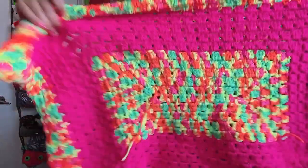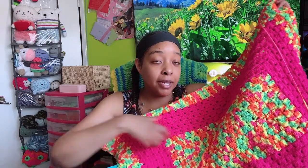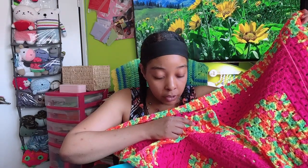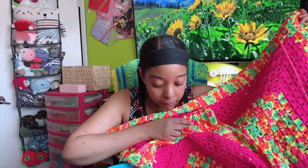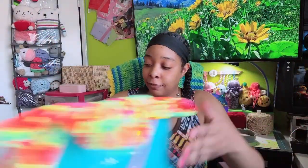I've used one skein already of the variegated and almost one of the pink. I started off with six of the variegated and a little bit more than almost four of the hot pink, so we'll see how far I can get on this project. I do want to have more of the variegated than the hot pink, so I'm excited about that.